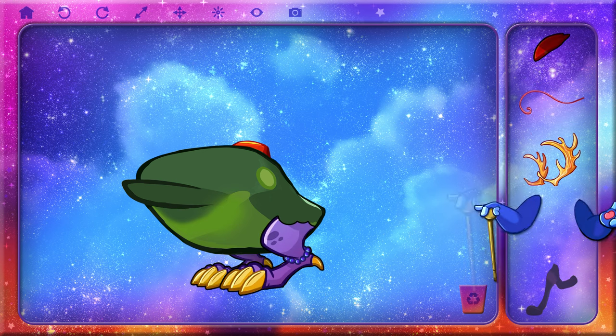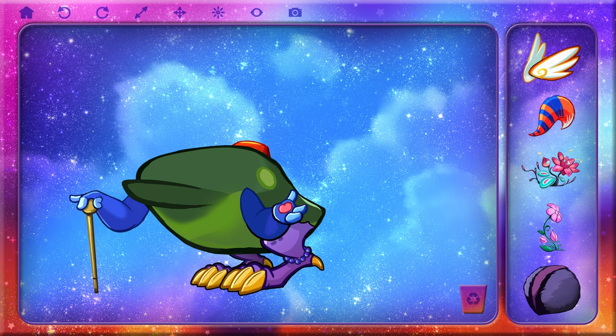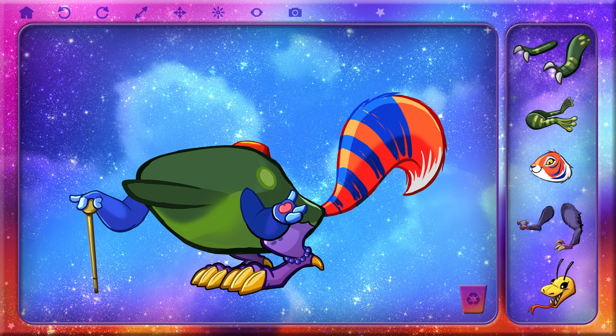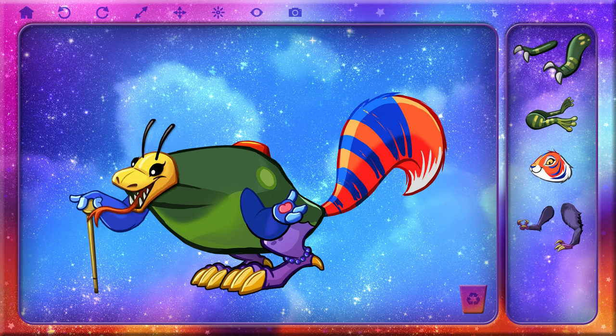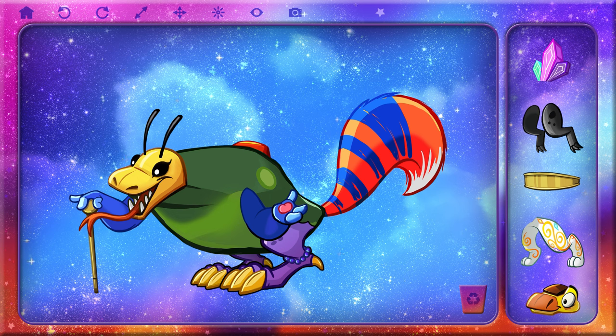Good start. Fun body and legs. Is that a little cane? So cute! Let's give it a big tail. For sure. I love this face. His tongue is sticking out. I can't tell if he's being silly or up to no good. Maybe both.